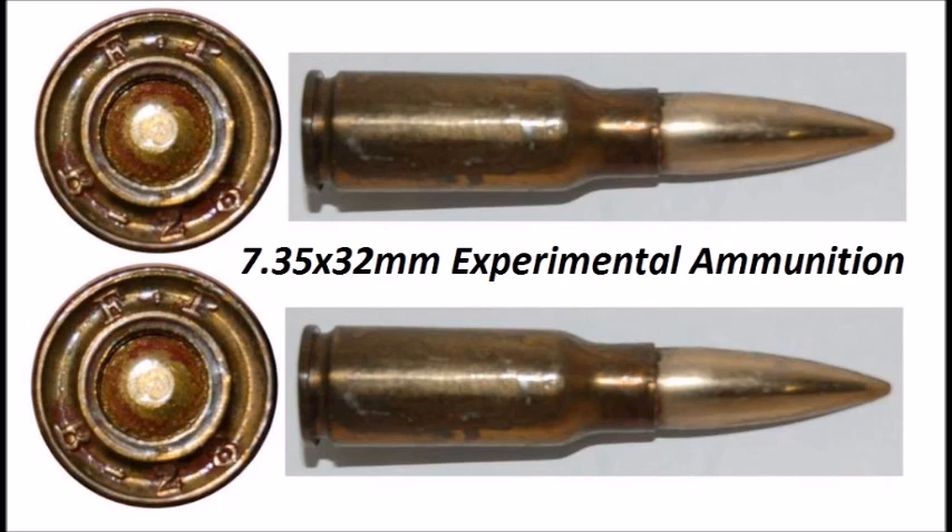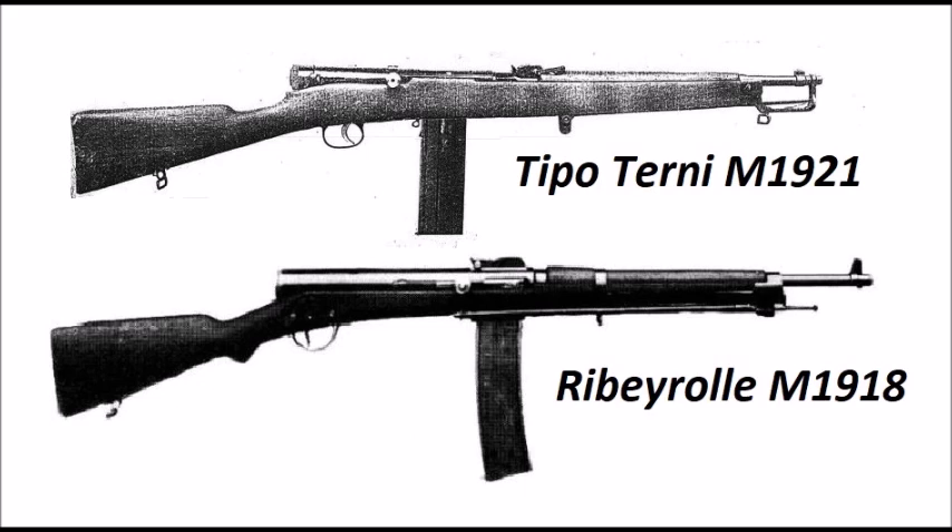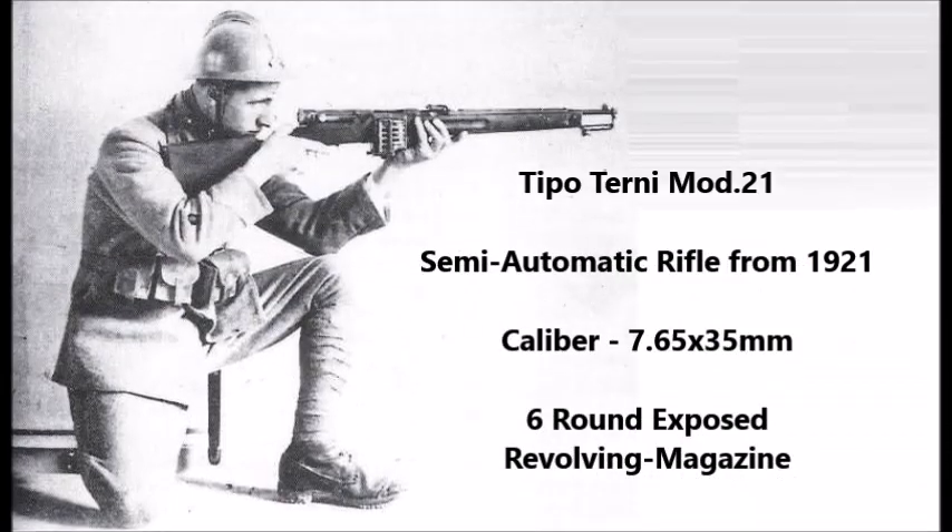The 7.35x32mm Terny is pretty much the first Italian intermediate cartridge. Many of you may notice that this weapon is very similar to the French Ribé Rose M1918 machine carbine. This weapon was pretty much the Italian equivalent of that gun. Both weapons were chambered for early experimental cartridges — the Ribé Rose was chambered for the 8x32mm or 8x35mm Ribé Rose experimental cartridge, and was fed by a 20- to 25-round magazine.